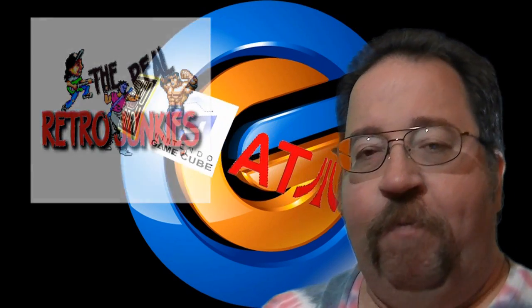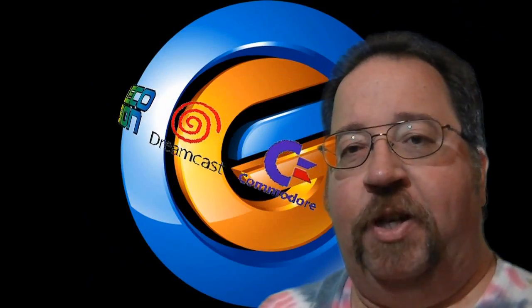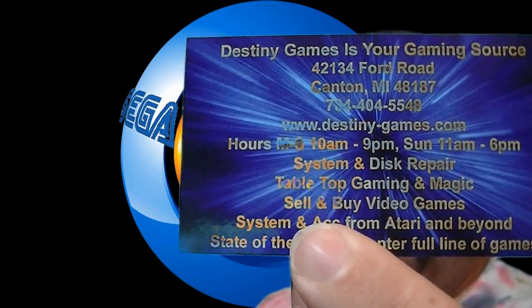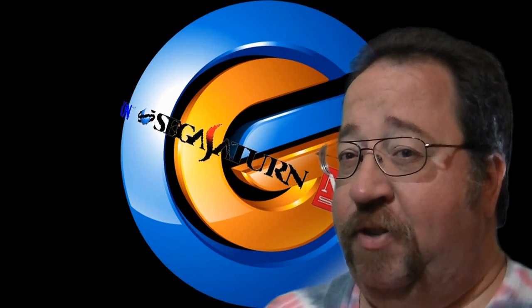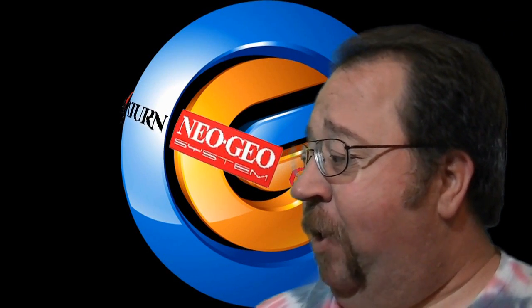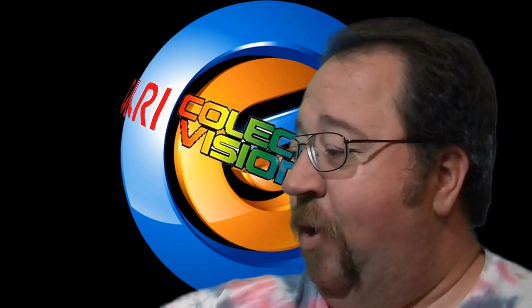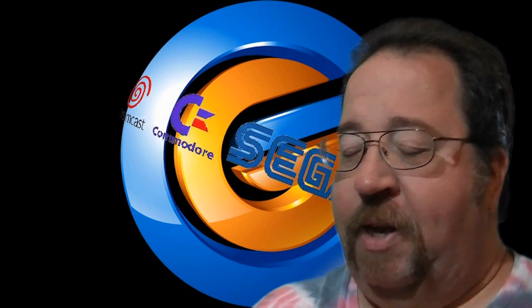The first game store I visited up there was a store by the name of Destiny Games. They're over in Canton, Michigan on Ford Road. This is a really awesome store — there's a lot of nice stuff in there and prices aren't really too bad. I added a lot of games to my Intellivision collection when I went to Destiny Games.